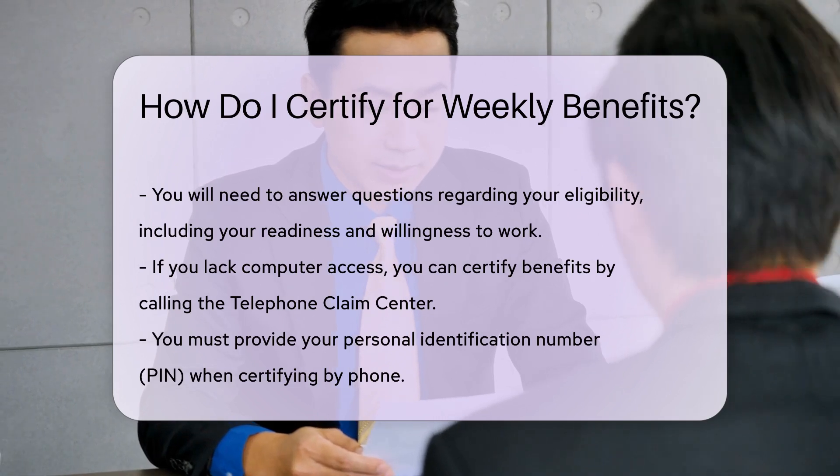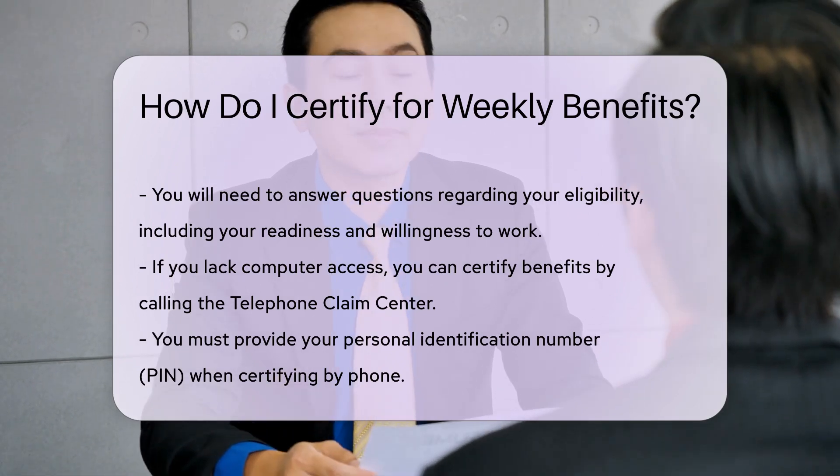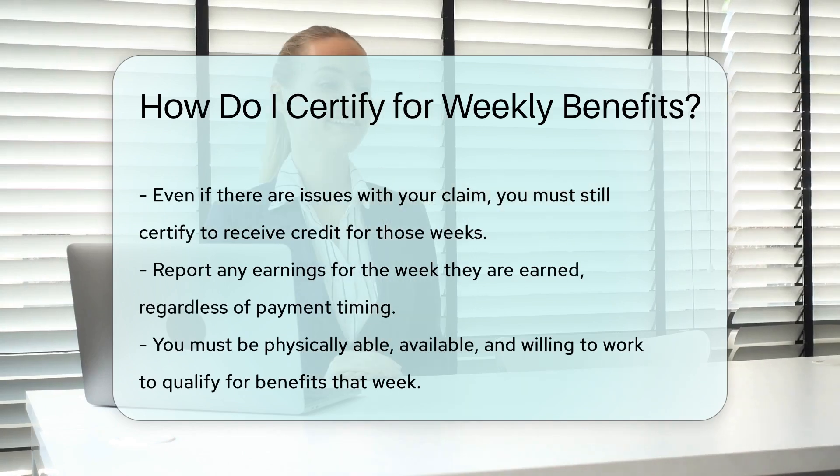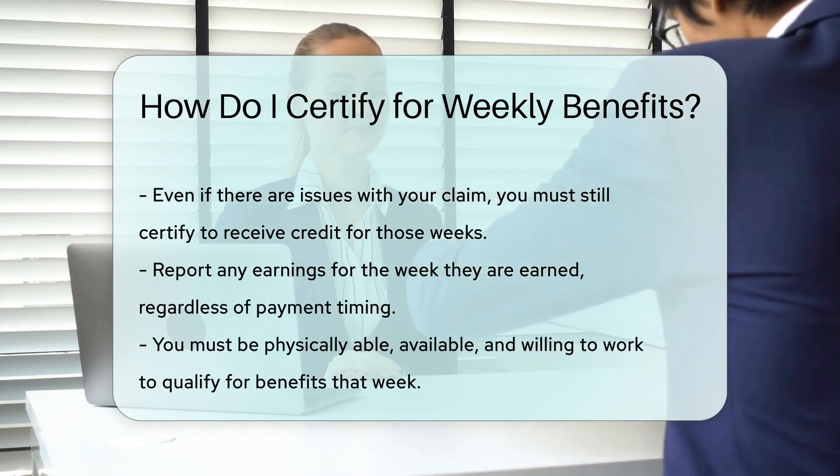Important details: Even if there are issues — if there is a problem with your claim, or if you are appealing a decision — you must still certify for benefits to receive credit for those weeks.